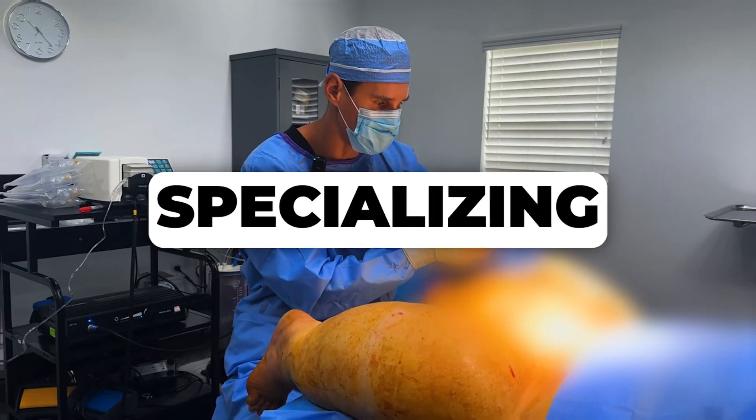Hi, my name is Dr. Alexey Marklov. I'm a double board certified plastic surgeon specializing in lipedema treatment.